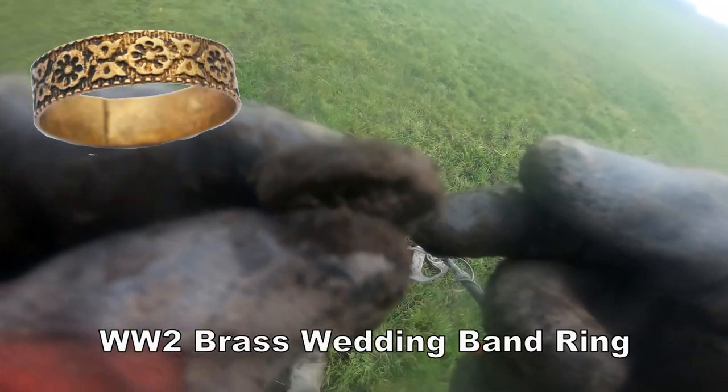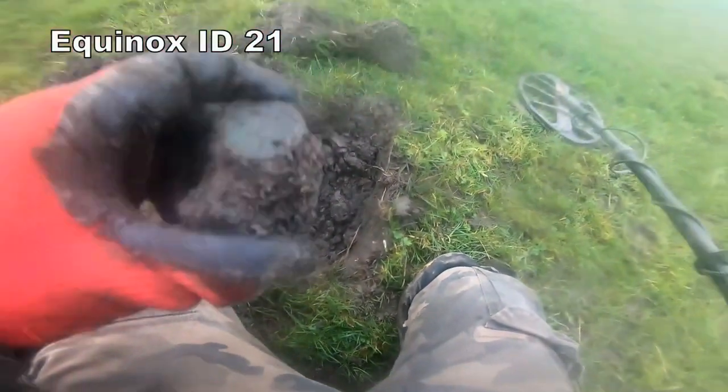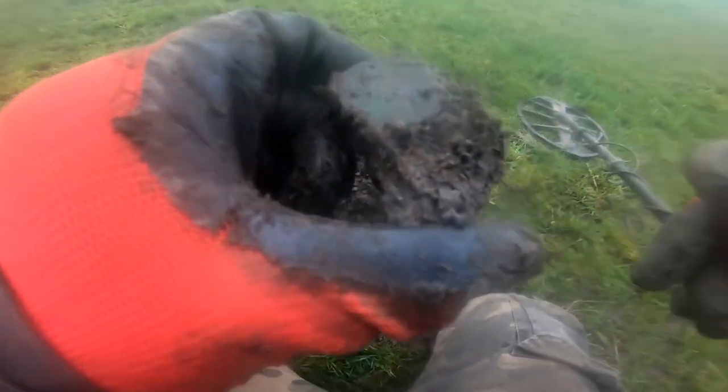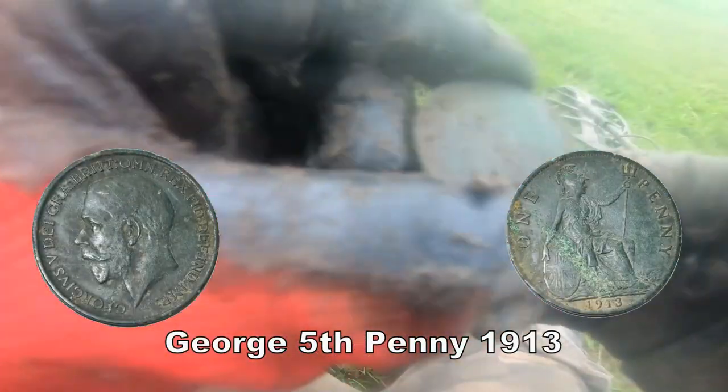Got a ring there - clean it up and see how old that is. It's not silver though, I don't think. There we have it - a penny. One penny... who is it? Not sure. Clean it up, show you later.